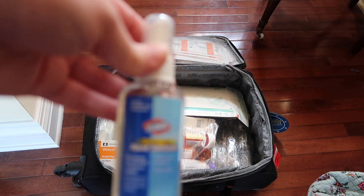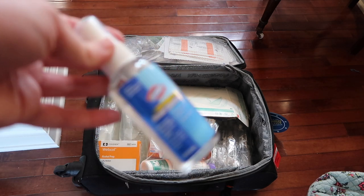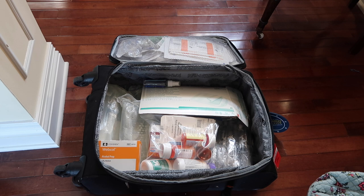I also have a hand sanitizer that is basically straight-up alcohol, and I'm throwing that in as well. It's best to wash your hands, but if you're in a pinch and can't, this stuff works really well.